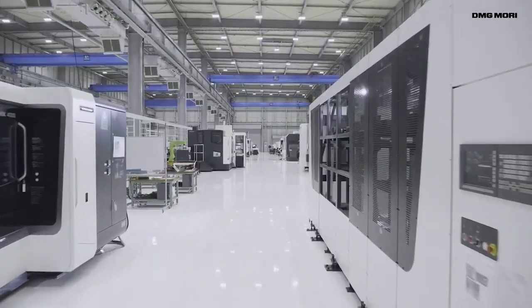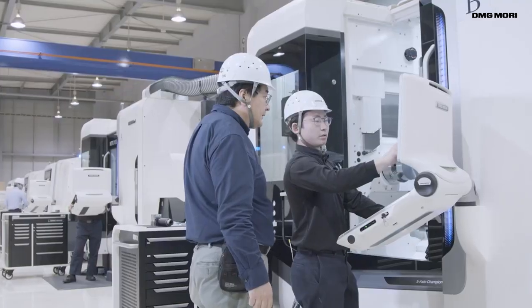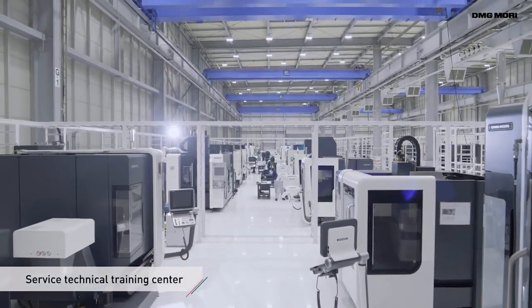This is very important. We keep on hiring service engineers and going to provide them e-learning or factory training in Japan or Germany. As you mentioned, the level of the service engineer and backup support is the key for us to maintain customer satisfaction.